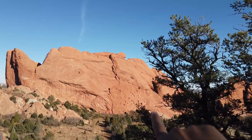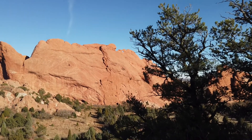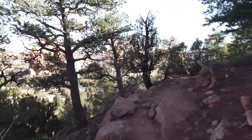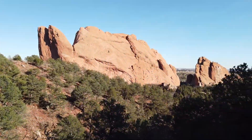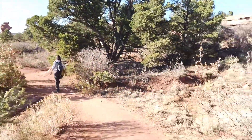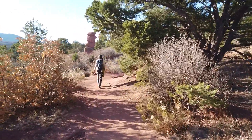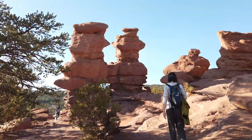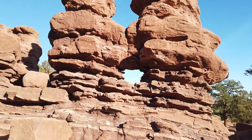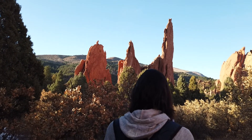I can't zoom on this, but you see that hole right there? It's called Camel's Kissing — I think we're kissing camels. And there's — what is this? Siamese rock? Siamese twins.